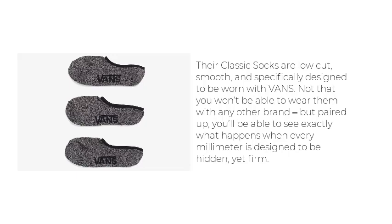Their classic socks are low-cut, smooth, and specifically designed to be worn with Vans. Not that you won't be able to wear them with any other brand, but paired up, you'll be able to see exactly what happens when every millimeter is designed to be hidden, yet firm.